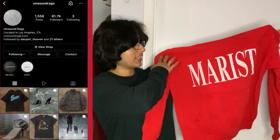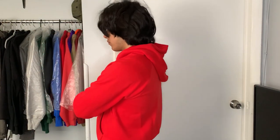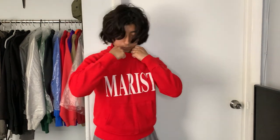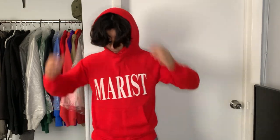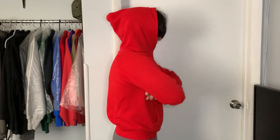Next up we got another hoodie from Unsound Rags — this one is just a basic 80s-style hoodie I got about two months ago. It's an all-red hoodie and I really like the fit; it has that regular cut which adds a little diversity to the wardrobe. What caught my attention was the front graphic — I really like that font. Just a really nice fitting hoodie. Unsound Rags always has some of the best vintage stuff in my opinion; it's one of my favorite personal sites for vintage pieces.